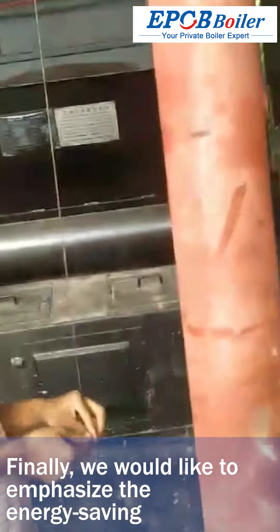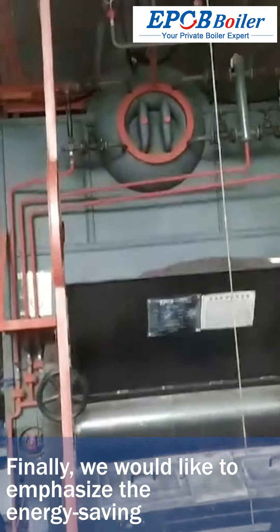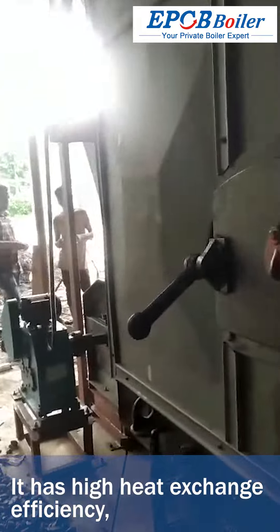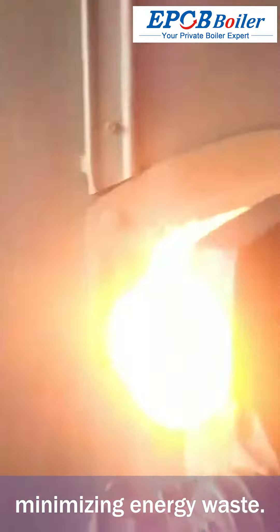Finally, we would like to emphasize the energy-saving characteristics of SEL boilers. It has high heat exchange efficiency, minimizing energy waste.